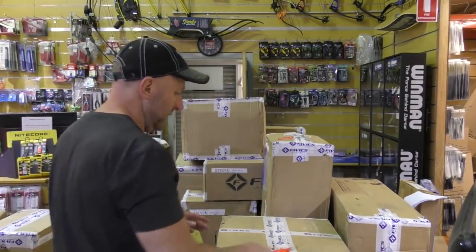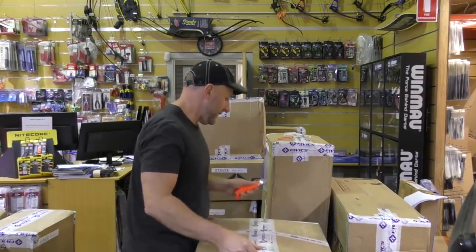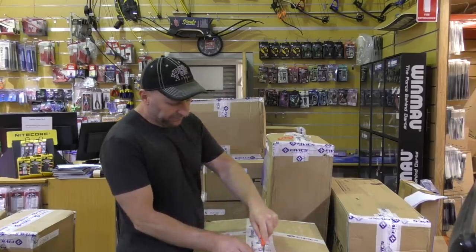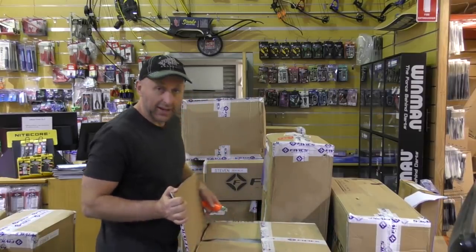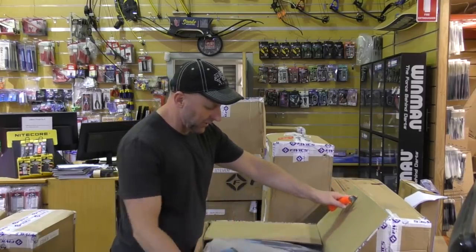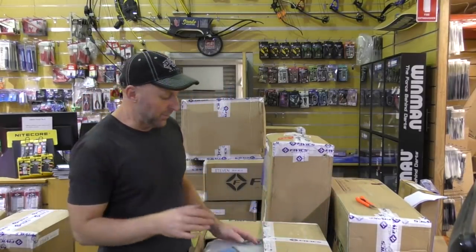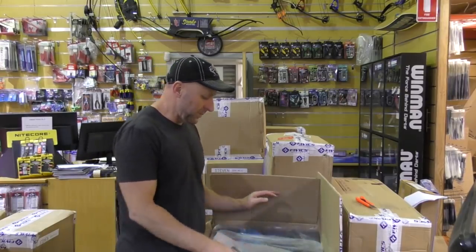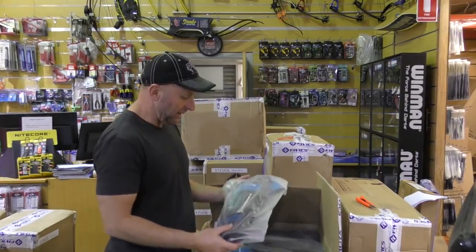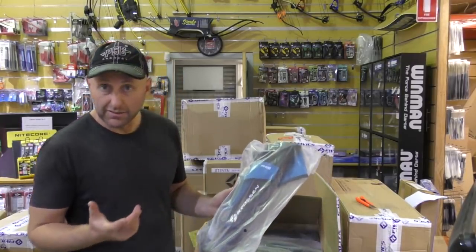Let's open up the first box and see what's inside. Now FIVX make a whole bunch of archery products - recurve bows at the top end at Olympic quality and right down to the beginner level. They make sights, stabilizers, target faces, bow stands, and cases - compound and recurve cases.